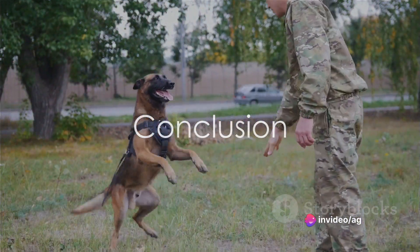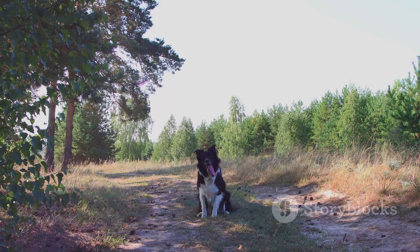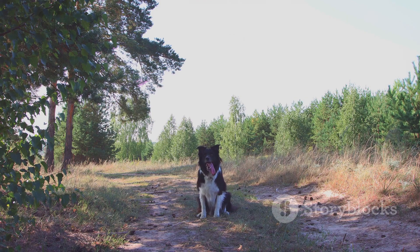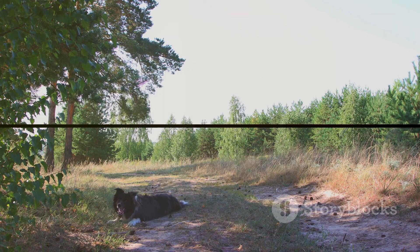And there we have it, our journey into dog training beyond the basics. We hope these advanced exercises bring joy and excitement to your training sessions. If there's a specific advanced command you'd like us to cover, drop a comment below. Until next time, happy training and tail wagging. Goodbye Furians.